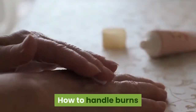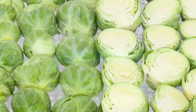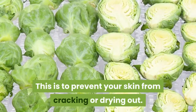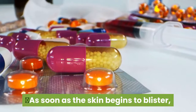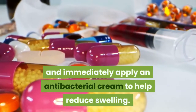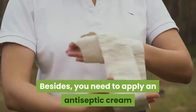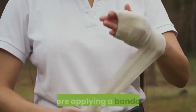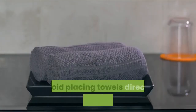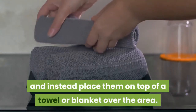How to handle burns. Prepare the burn area as quickly as possible to prevent your skin from cracking or drying out. As soon as the skin begins to blister, wrap the affected area in a clean cloth and immediately apply an antibacterial cream to help reduce swelling. You also need to apply an antiseptic cream before applying a bandage. Avoid placing towels directly on the burned areas and instead place them on top of a towel or blanket over the area.